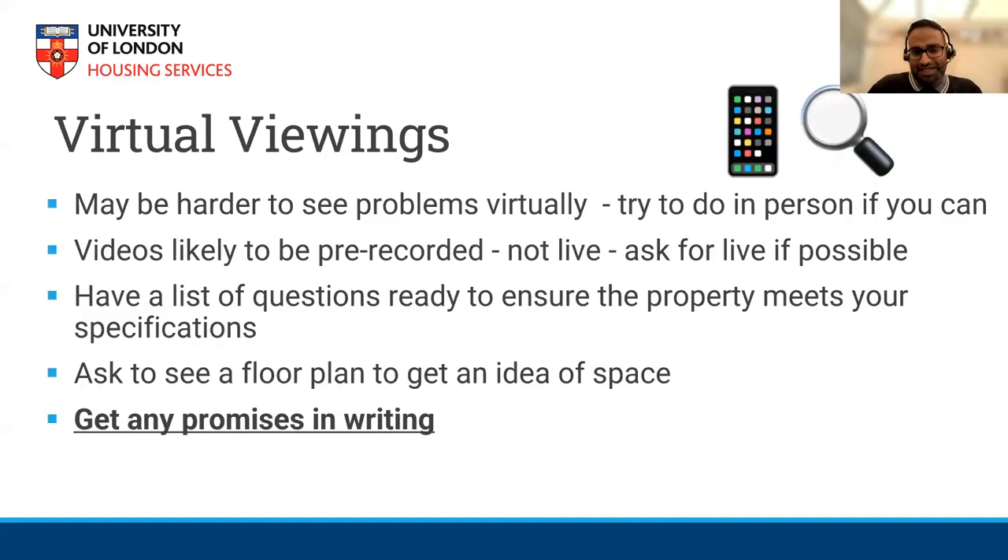For virtual viewings — many of you will be international students and a virtual viewing may be your only option. If you know someone in the UK, ask them to have a look and accompany the agent. Ask the agent when the video was taken — they might show you a video from six months before, and there's no harm in asking for an updated one. If your friends visit the property, ask them to take pictures, but if current tenants have belongings there, ask their permission first.